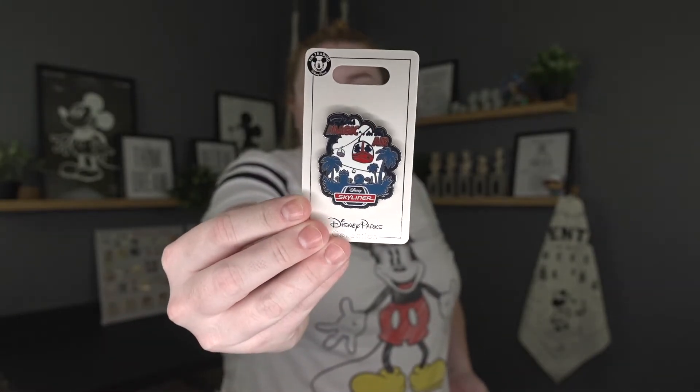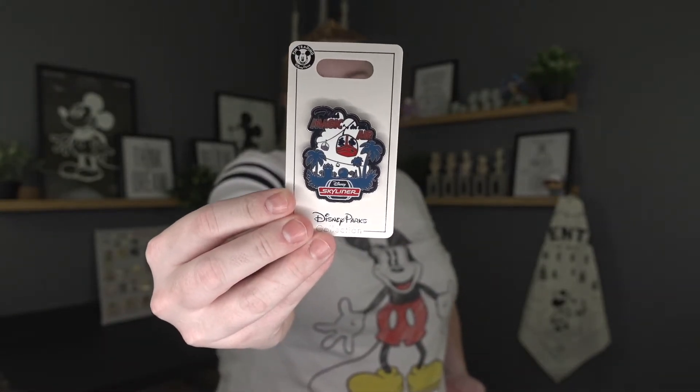The next pin I got — I actually have something very similar — is because the Skyliner is my favorite form of transportation at Walt Disney World. It's so peaceful, it's quiet until that lady comes on and starts talking to you. But I love the views and the ease of it, especially if you're staying at Caribbean Beach or going from Epcot to Hollywood Studios, Pop Century, or Art of Animation. It says 'Magic in the Air' and I just thought it was so pretty.